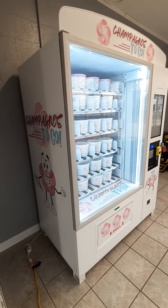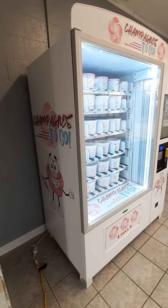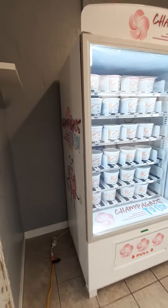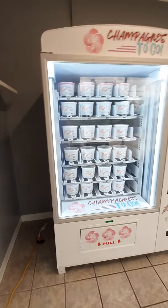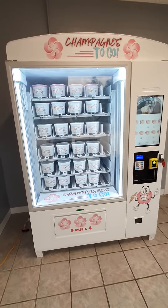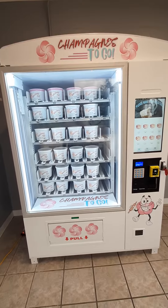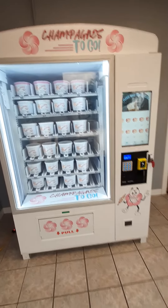The very first and only one right now is going to be at 602 East Bridge Street, the new Champagne's To-Go location. And we're going to give everybody a look here. This gorgeous, one-of-a-kind, custom vending machine will vend buckets of pink cookies. That's right, ladies and gentlemen. Look at this thing. We spared no expense on this guy.